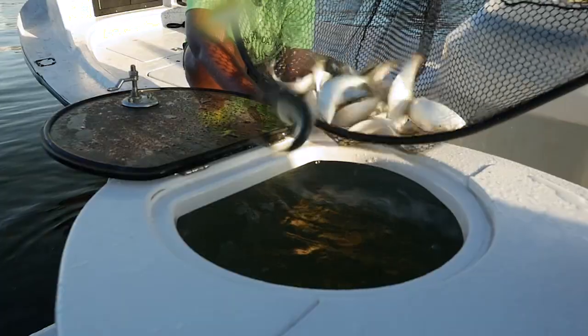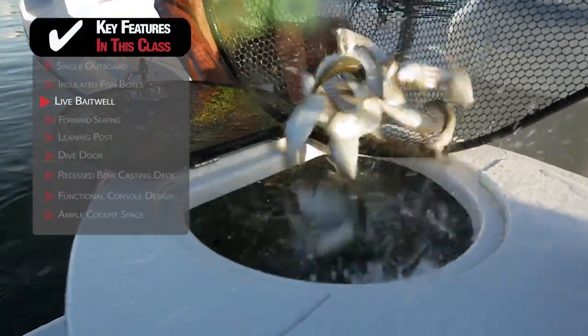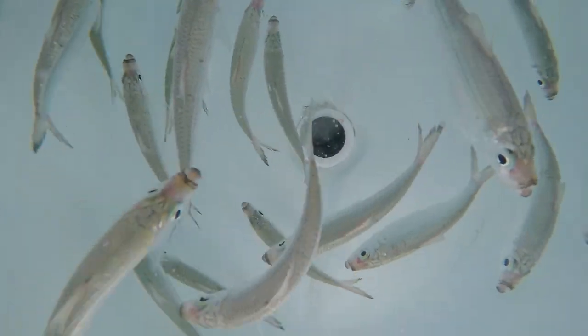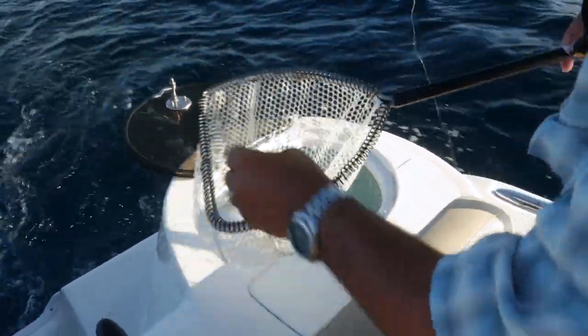There are reasons why I like this livewell. First off, it's round — it's mandatory that any livewell is either oval-shaped or round, so there are no corners for the bait to get into. It's got a clear lid, so with a quick look I can see what kind of shape my bait's in. That's designed for a fishery. I love this area back here. Working forward to the console, I can't wait to show you what's special about this T-top.